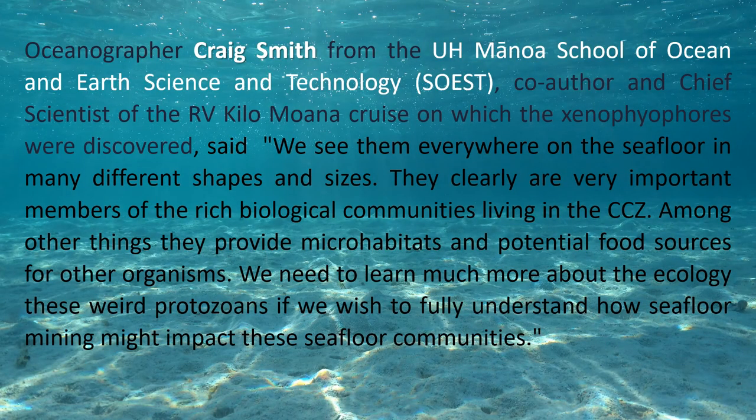Oceanographer Craig Smith from the Manoa School of Ocean and Earth Science and Technology, co-author and chief scientist of the RV Kilo Moana cruise on which the Xenophyophores were discovered, said: we see them everywhere on the sea floor in many different shapes and sizes. They clearly are very important members of the rich biological communities living in the CCZ. Among other things, they provide microhabitats and potential food sources for other organisms. We need to learn much more about the ecology of these rare protozoans if we wish to fully understand how seafloor mining might impact these seafloor communities.